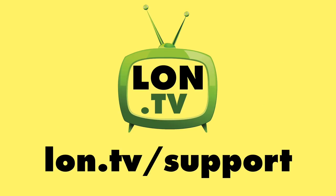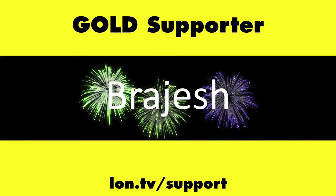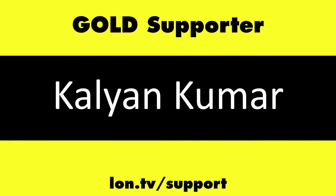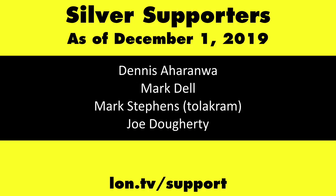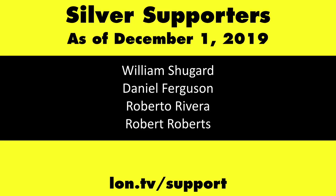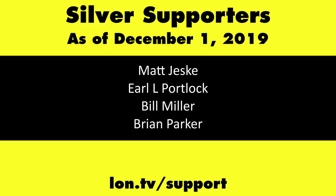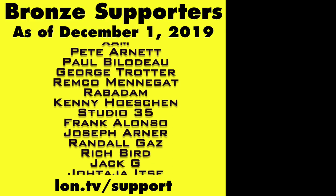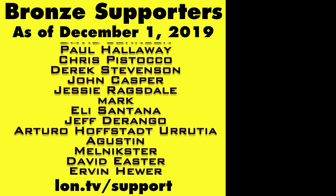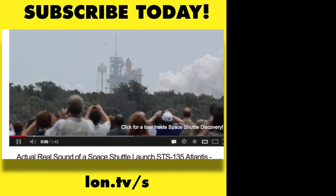This channel is brought to you by the Lon.TV supporters, including Gold Level Supporters: the Four Guys with Quarters podcast, Tom Albrecht, Rajesh, LogicGR, and Kalyan Kumar. If you want to help the channel, you can by contributing as little as a dollar a month. Head over to lon.tv/support to learn more. And don't forget to subscribe — visit lon.tv/s.